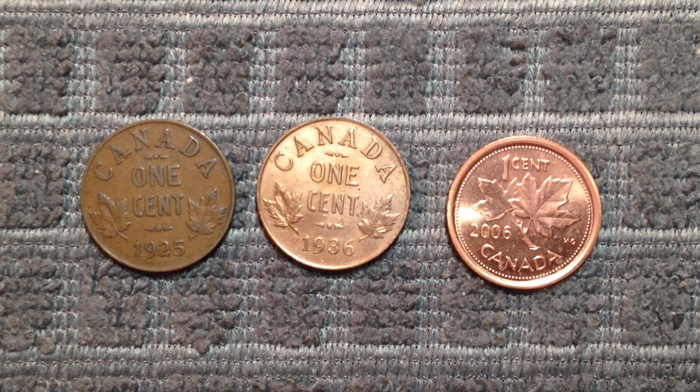So there you have it — my top ten list of the rarest Canadian pennies, going by scarcity and value. I hope you've enjoyed this video, and let me know down below if you've ever had any of these coins — I'd love to hear about it. Consider subscribing for more videos like this in the future, or check out some of my other videos on this channel. And as always, have a great day.